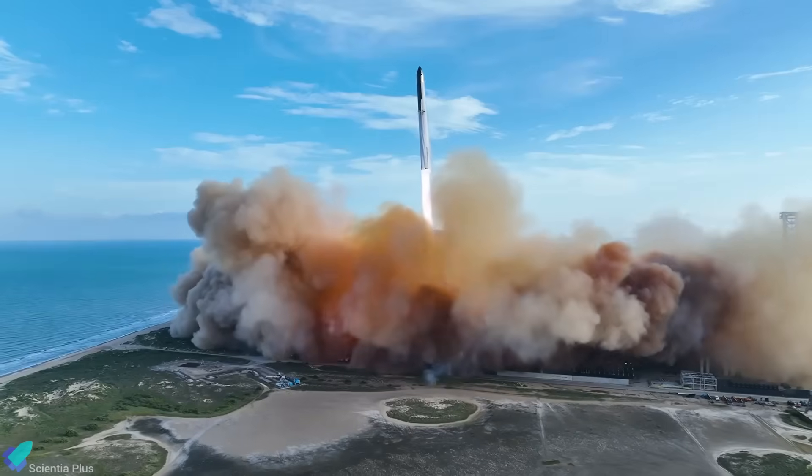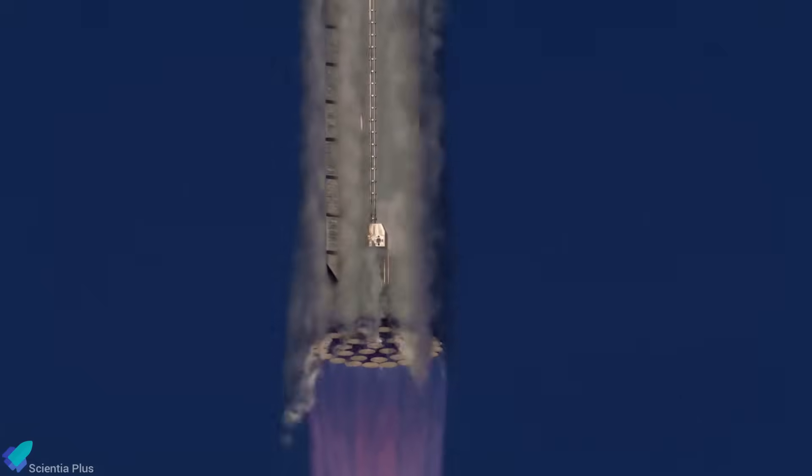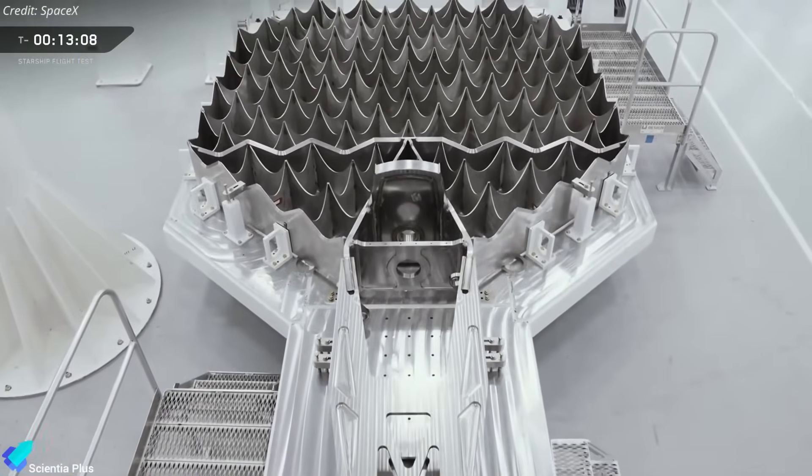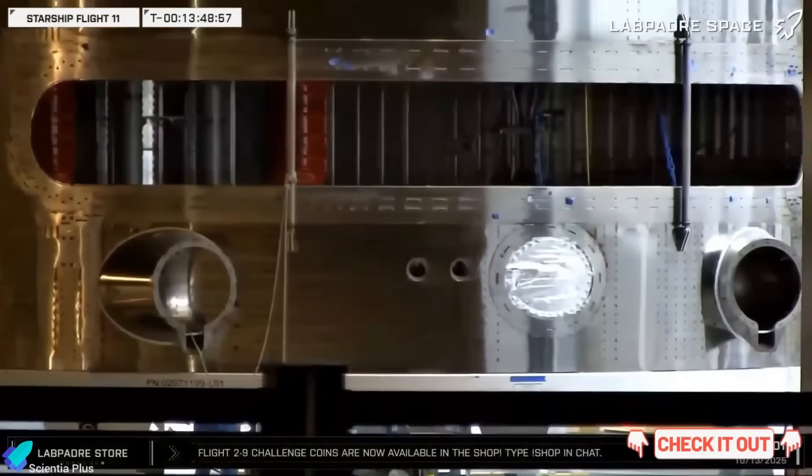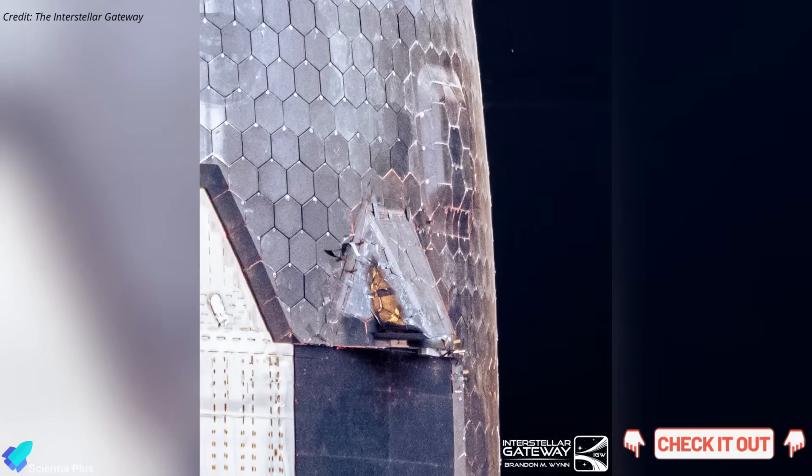Flight 12 will also debut the Block 3 vehicle, which introduces major structural and performance upgrades informed by earlier flights. I've covered those changes in detail in previous videos — check the links in the description for a deeper dive.